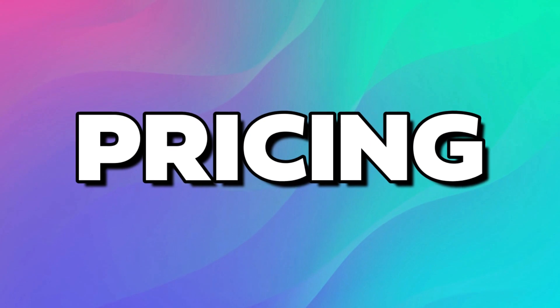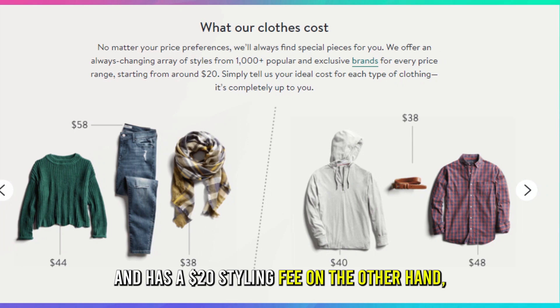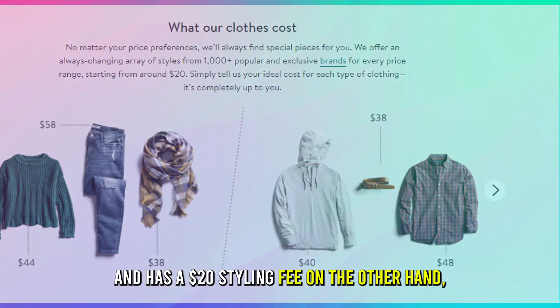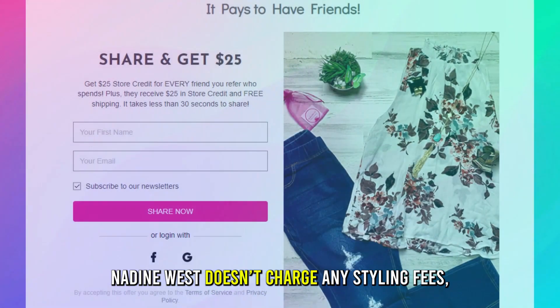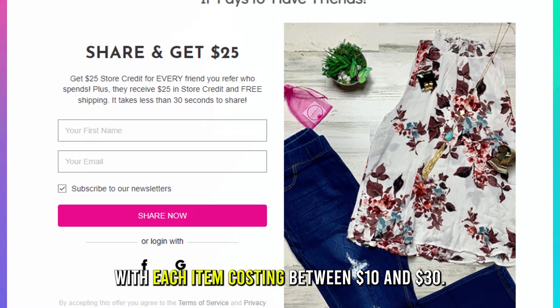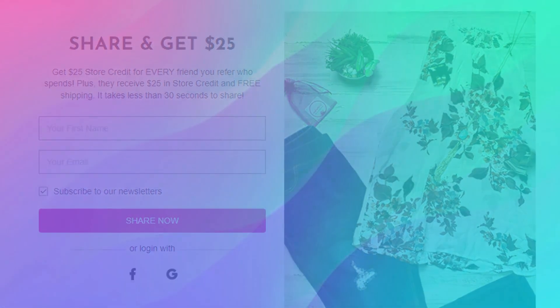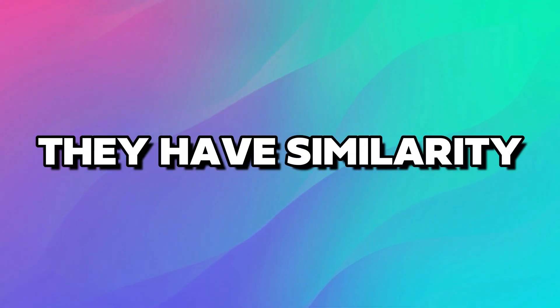Pricing: The cost of Stitch Fix's clothing items starts from $20 to $600 and has a $20 styling fee. On the other hand, Nadine West doesn't charge any styling fees, with each item costing between $10 and $30. Therefore, Nadine West is a cheaper option.